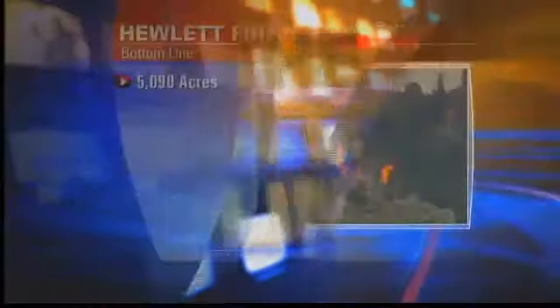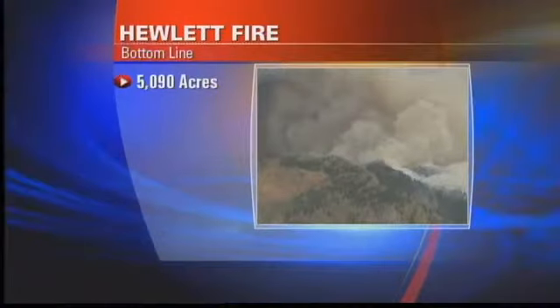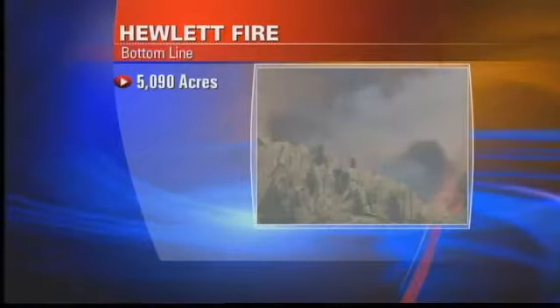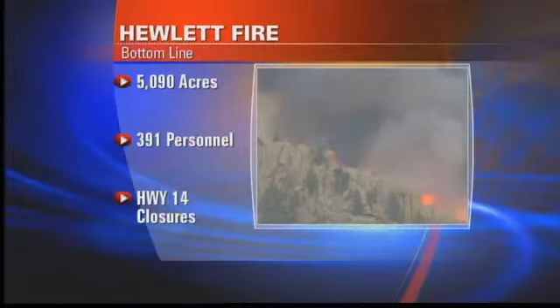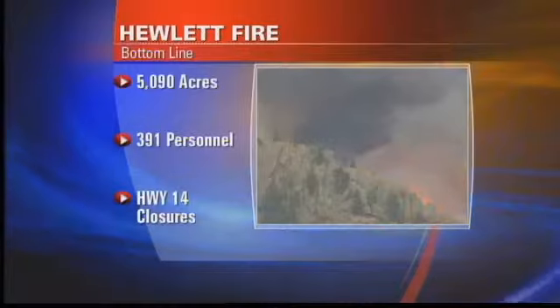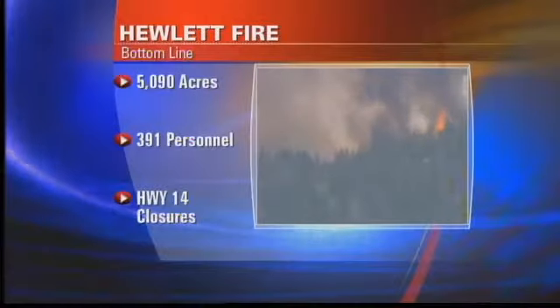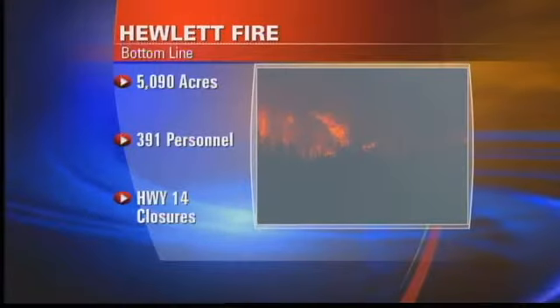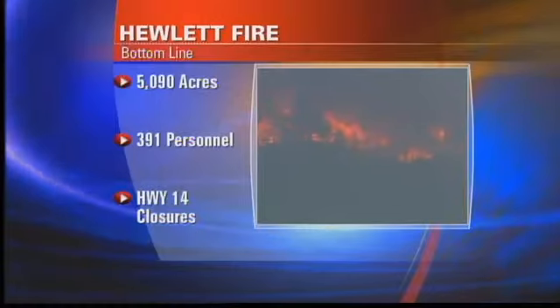It has certainly exploded in the last 24 hours. It is growing exponentially. Here's what we know on the Hewlett Fire: an infrared flight gave a better estimate — the fire is now 5,090 acres. There are 391 people working the fire, and more air resources are on order. Highway 14 in Poudre Canyon will be closed this afternoon as crews set backburns. Mandatory evacuations are in effect from Bonner Springs Subdivision, Bonner Ranch Road to 287 South, and the fire is just 5% contained as it continues to grow.